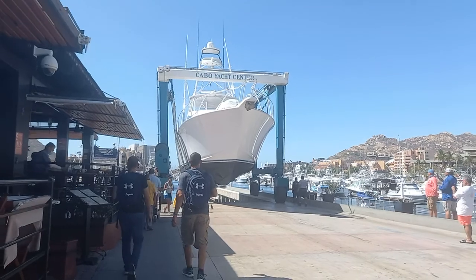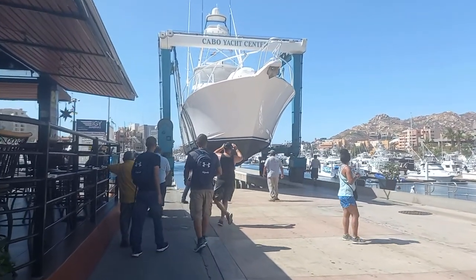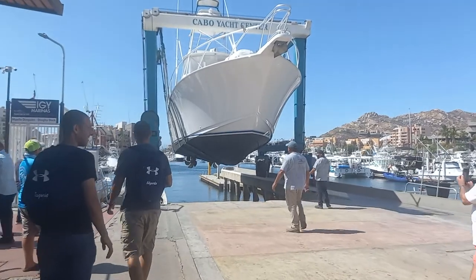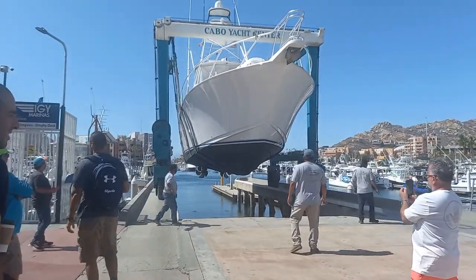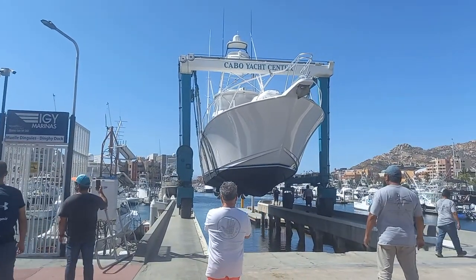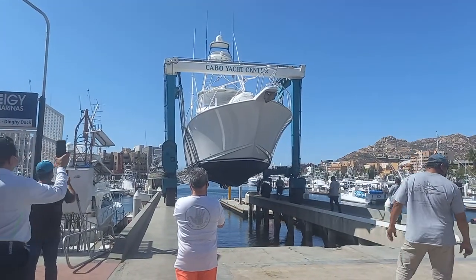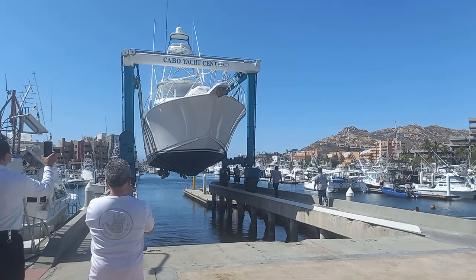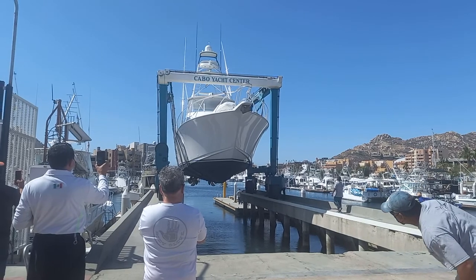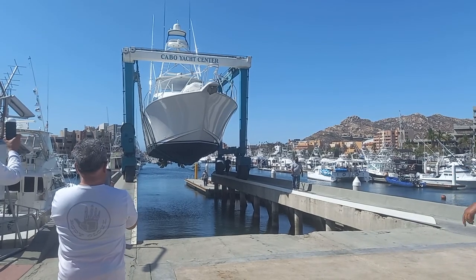Lots of tourists — everywhere there are tourists. This is the best beach in Mexico right here. Everywhere you look there are yachts and boats. There's only one guy controlling it, that's it. Really good. It's the best spot right here — really easy.